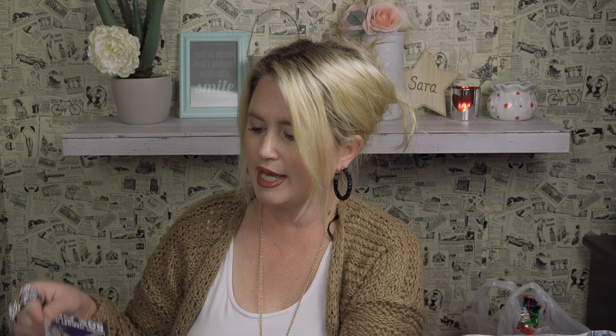Oh my gosh you guys — I found star jean shorts! I had to get them. These are made again by Cat & Jack, an extra large, so this will probably go to my oldest daughter. They are so adorable and these were half off — one dollar for jean shorts. Such good prices.